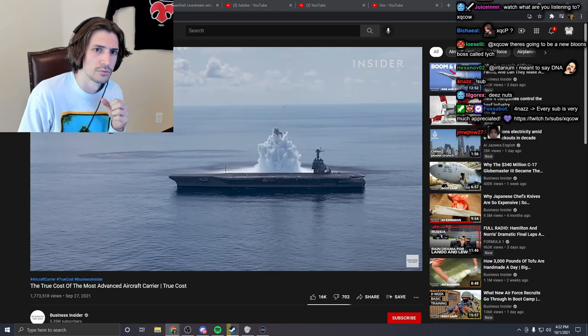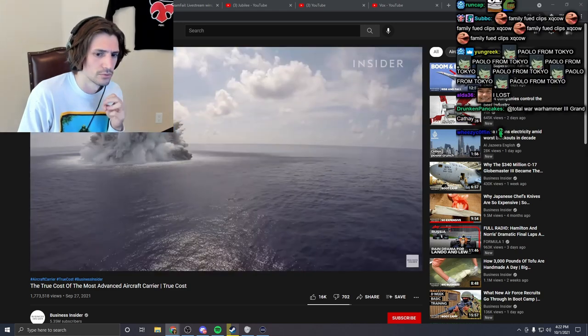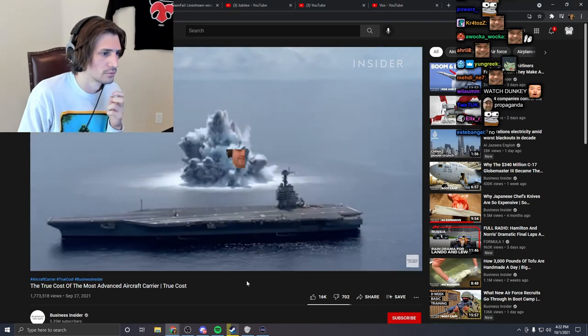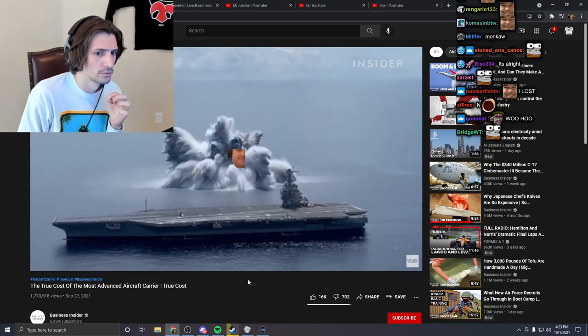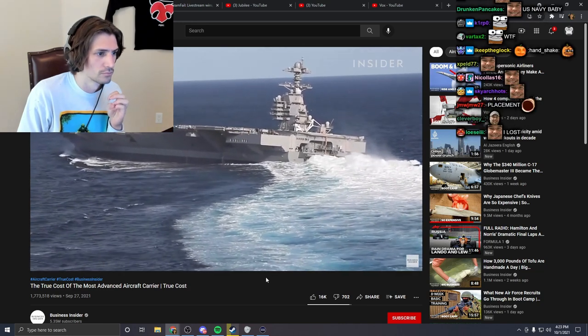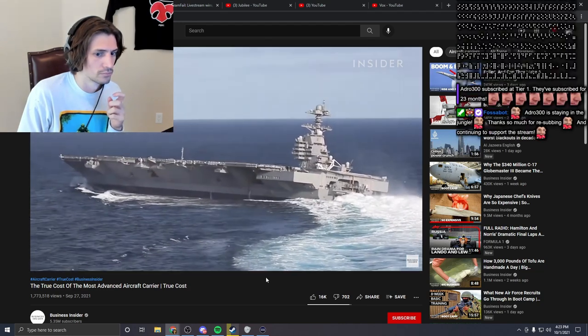These 40,000-pound underwater bombs are just another test before the U.S. Navy's largest and most expensive aircraft carrier is declared combat ready. The USS Gerald R. Ford is the first in a new class of carriers with more firepower and a smaller crew.